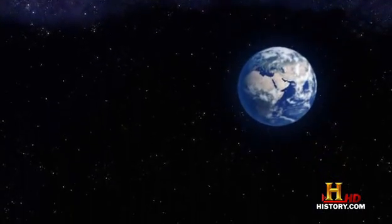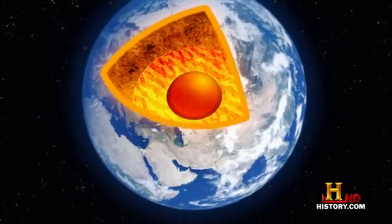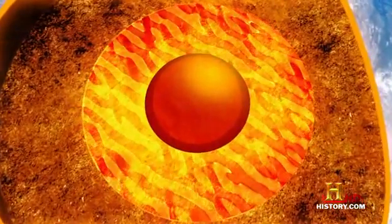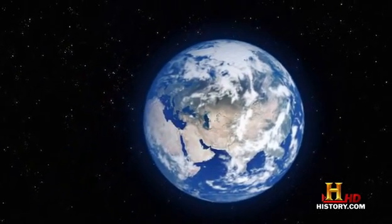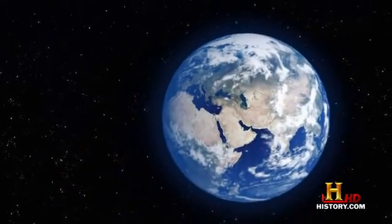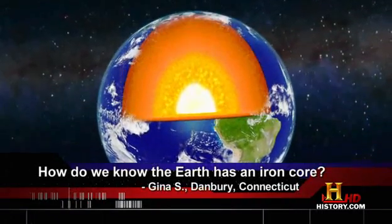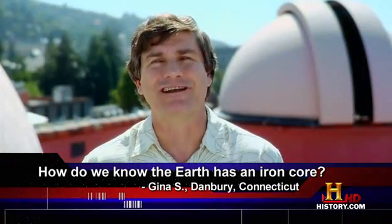1,800 miles below the Earth's surface, where it's a scalding 7,000 degrees, a sea of liquid iron over 1,000 miles deep engulfs the solid inner core of our planet. But how can scientists be sure what's inside the Earth? That's exactly what Gina S. from Danbury, Connecticut wanted to ask when she texted us: how do we know the Earth has an iron core if we've never seen it? Thanks for the question, Gina.